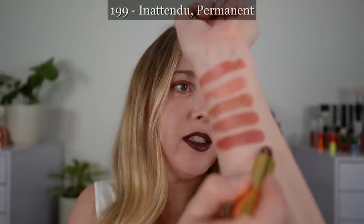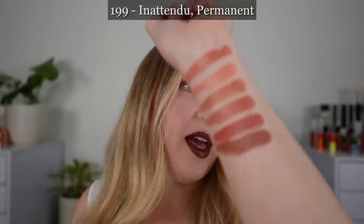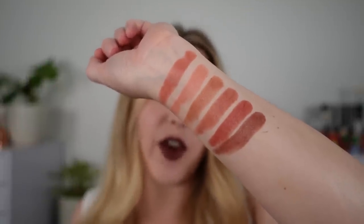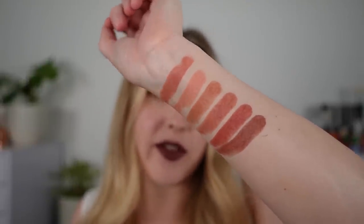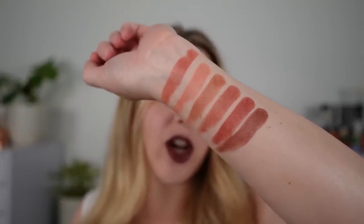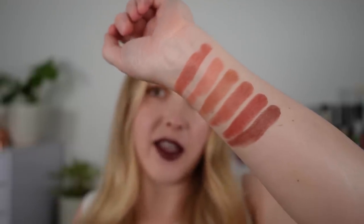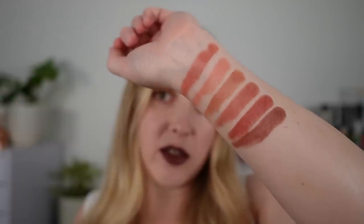199 En Tendu — this is going to be like one of the perfect fall shades in my opinion. You have kind of this soft chocolate brown with some red in here and I think it's a really beautiful shade. This is one of my favorites.